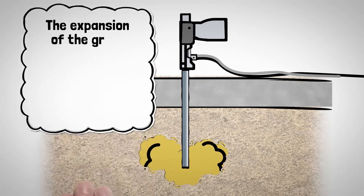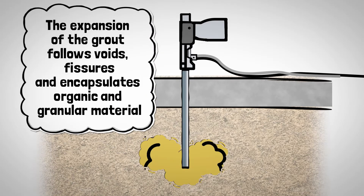The expansion of the grout follows voids and fissures, and encapsulates organic and granular material.